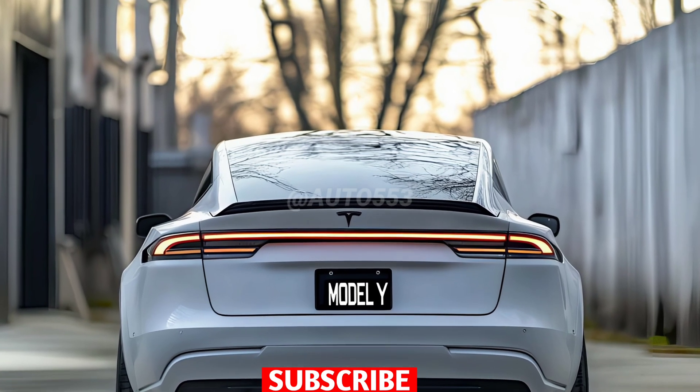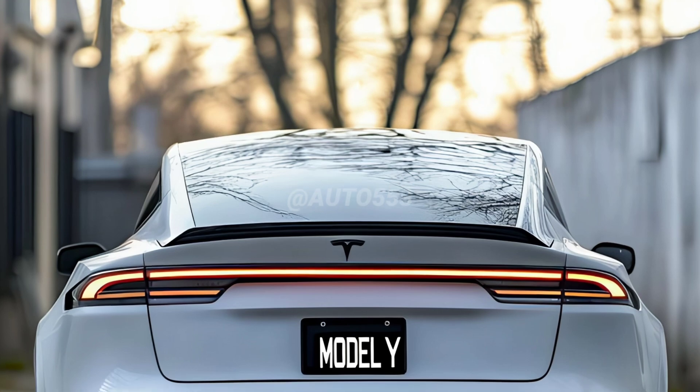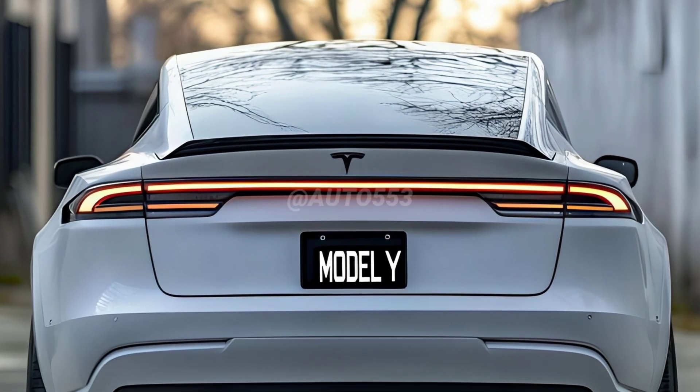The 2025 Tesla Model Y update brings a number of significant improvements focused on exterior design, aerodynamic efficiency, and overall performance.